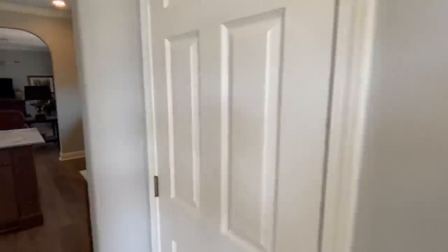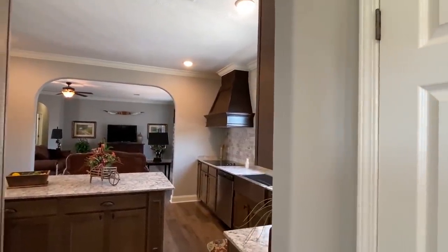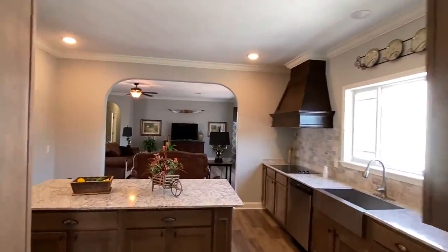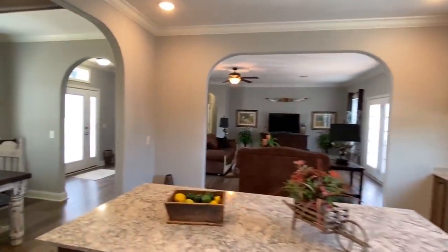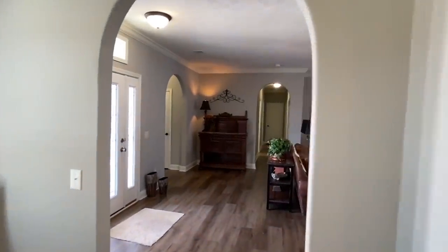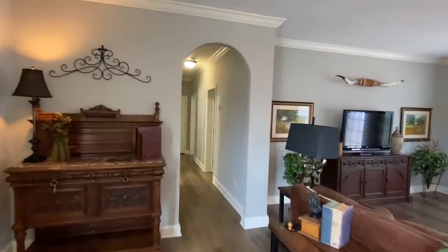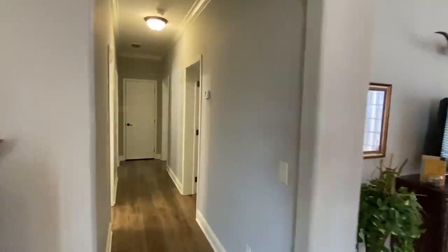Let's get back in here and get out of that wind. I didn't realize how much the wind affects the video until I go to edit. So we're going to go down here and look at these bedrooms — we're going to start with these guest rooms.